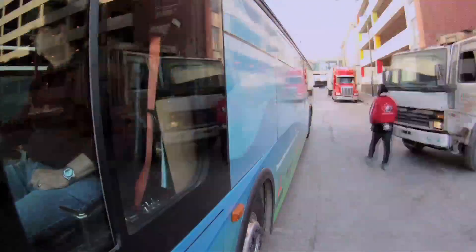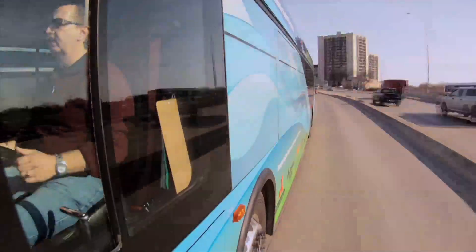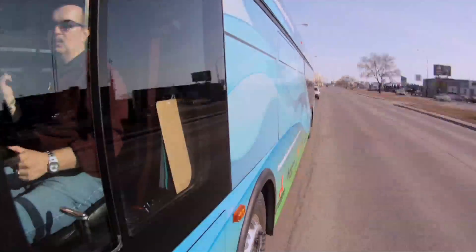A full charge of the electric bus gives the bus around a 75km range in the spring and fall, and about a 50km range in the summer and winter due to higher HVAC requirements. For the shuttle service, the shuttle takes around a 20km route, and the energy used for those 20km can be replenished in under 4 minutes.